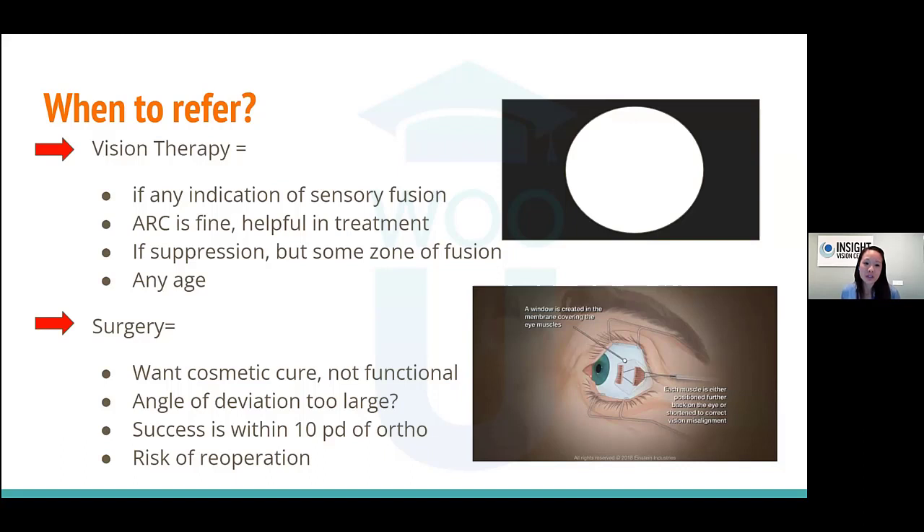When to refer to surgery: ophthalmologists push for under age two for a higher chance of sensory fusion after surgery. Also for patients who want cosmetic correction and don't want to do the work. Angle of deviation — I put a question mark — because it's really the sensory status, not the angle, that matters. A 25-prism diopter esotrope isn't necessarily harder to treat than a 15-diopter one. It really depends on their sensory system.